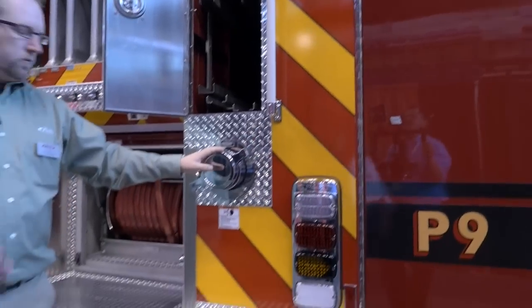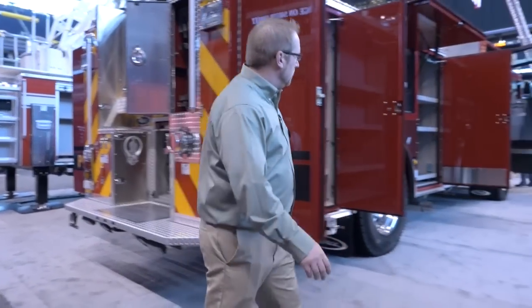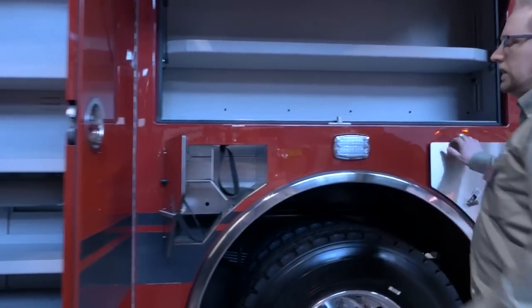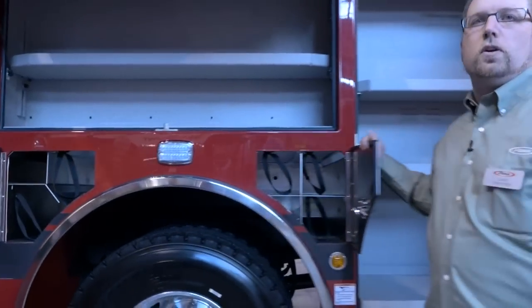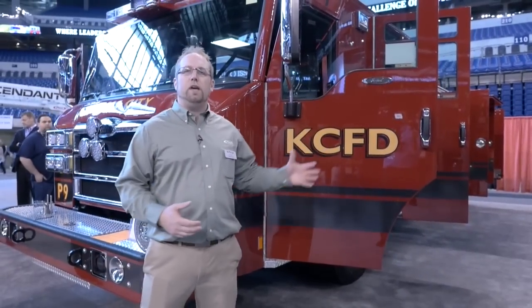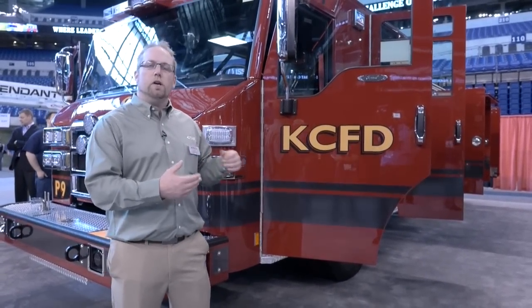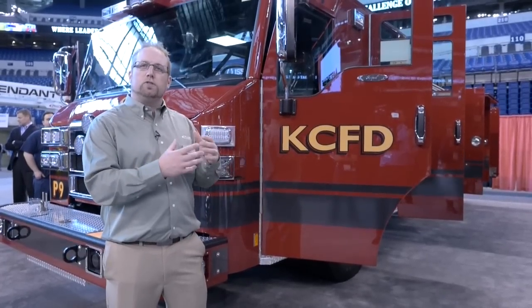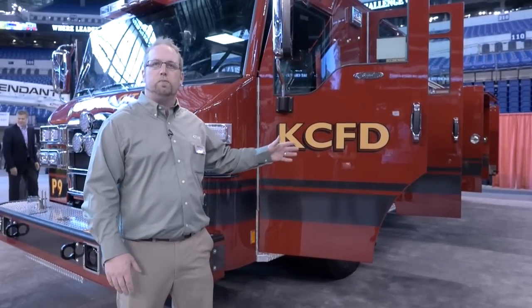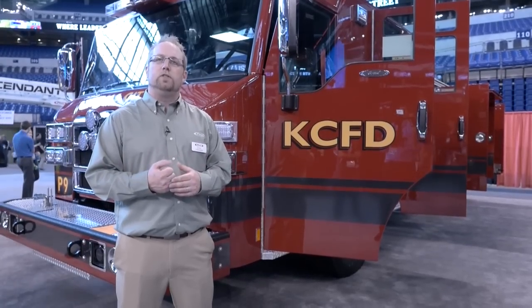Rear inlet for obviously more functionality for fire suppression capabilities. As we wrap around, you can see air bottle storage for up to six air bottles. I can't thank the city of Kansas City enough for what they put into this truck. This is truck one of 28 — they also have several other trucks on order. Looking forward to seeing more of these run through Pierce Manufacturing. Hope you enjoyed today's walk around. Enjoy FDIC 2016. Thank you.